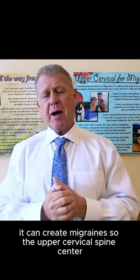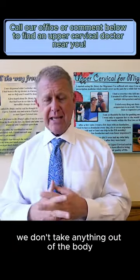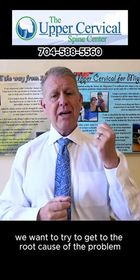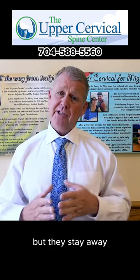At the upper cervical spine center, we use only a natural approach. We don't put anything in the body, we don't take anything out of the body, and we don't try to cover up the symptoms. We want to get to the root cause of the problem, correcting that cause so that the migraines not only go away, but they stay away.